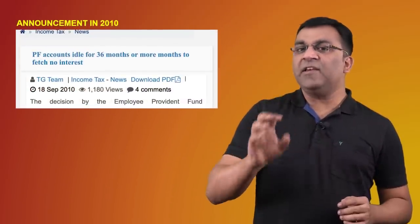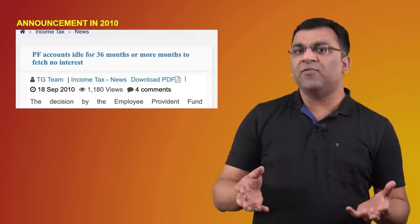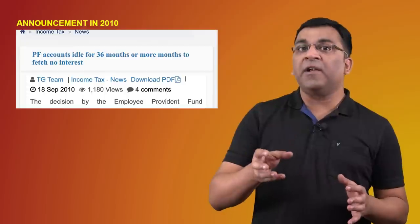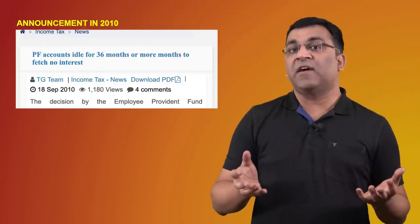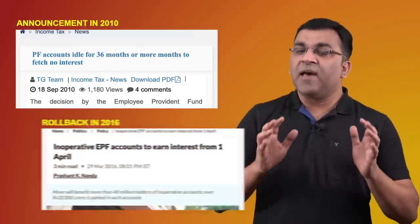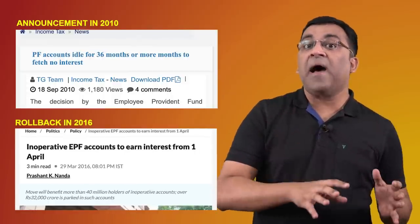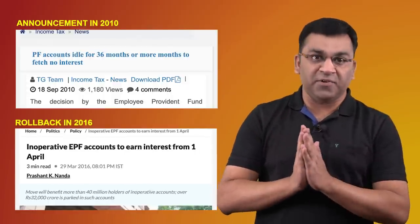What happens to interest on a dormant EPF account? This is a common question with a small story behind it. In financial year 2011 or 2012, the EPFO decided to stop paying interest on accounts that had been inoperative for more than 36 months, to discourage subscribers from neglecting their EPF accounts. This was met with a lot of resistance, which led to its rollback from November 2016 onwards. Which means now, even if your account is lying dormant for more than three years, it will continue to earn interest until the member attains the age of 58 years.